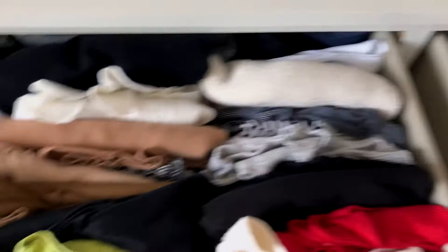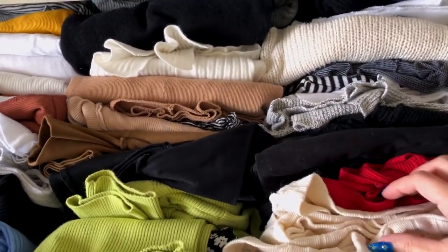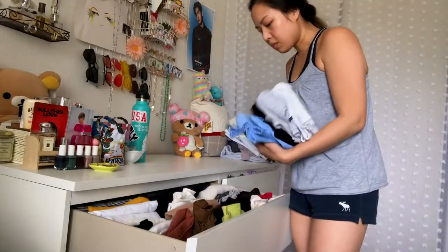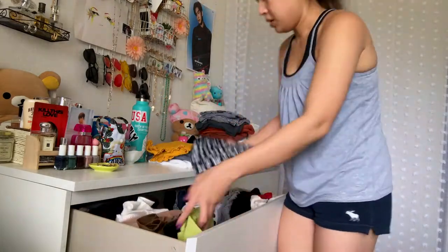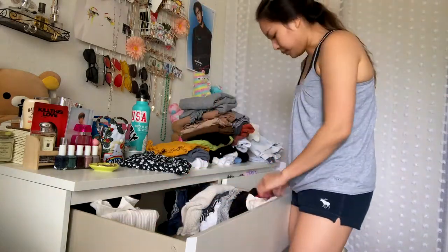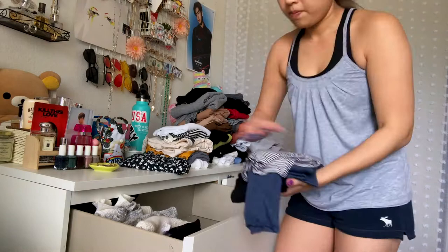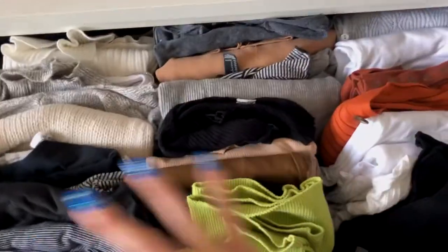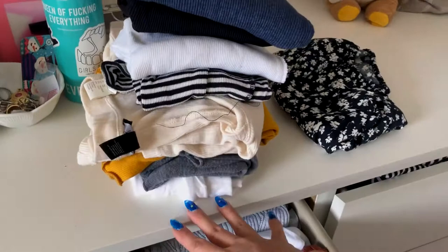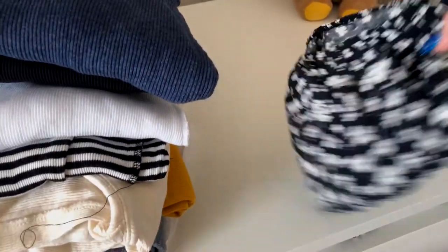The drawer right next to this one is all long sleeve tops — little cardigans, some sweaters, a lot of cropped long sleeves. And we are clean — a little bit of space in each row again. Got rid of these things. I need to try some of these on because I'm not sure how they fit anymore, so we'll do that later. This one belongs to my sister — I'm going to see if she still wants to keep it.